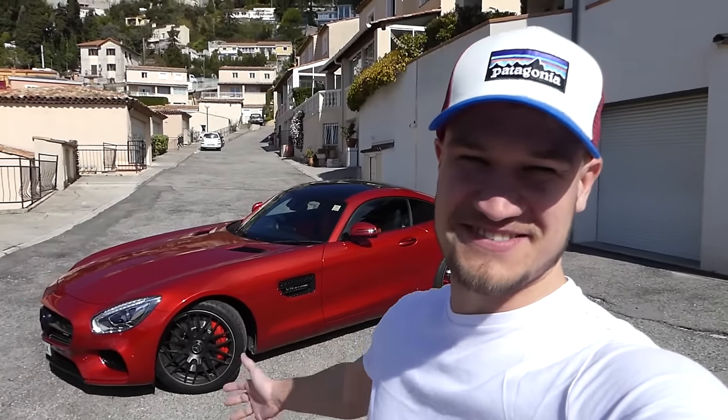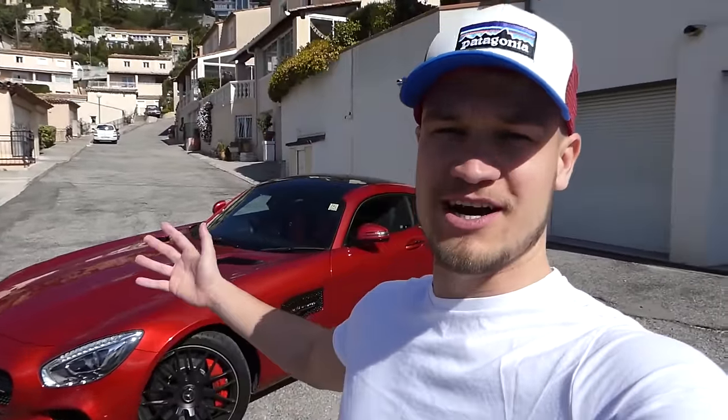Welcome to Supercars of London and welcome to my 2015/16 Mercedes AMG GTS. This video is going to be an in-depth tour so you guys get to see all the details, all the features, all the technology within this car. As I go around I'll probably do just as much exploring as you guys - like with the Lamborghini when I found a pair of white Lamborghini gloves in the boot. This car has got so much to explore.